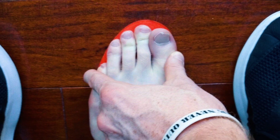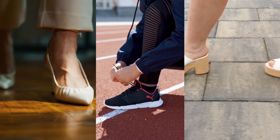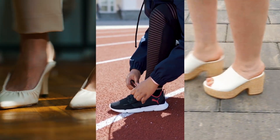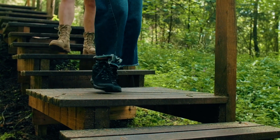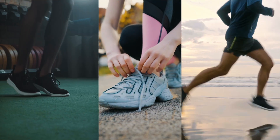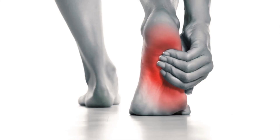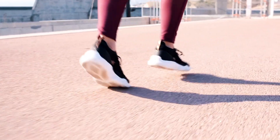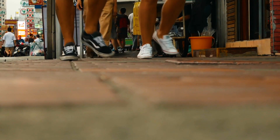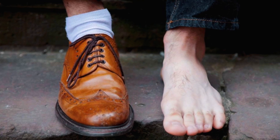Pointed shoes compress our feet and can lead to things like neuromas and bunions. Elevated heels disrupt our posture, stiffen our ankles, and shorten our calf muscles. Rigid footwear restricts the natural movements of the joints of our feet, while arch support means our bodies no longer need to support itself, which can contribute to conditions like plantar fasciitis. A thick cushioned sole makes us unstable and prevents us from adapting to the surface beneath our feet. Each of these features creates an unnatural environment for your feet — we call it unnatural footwear.